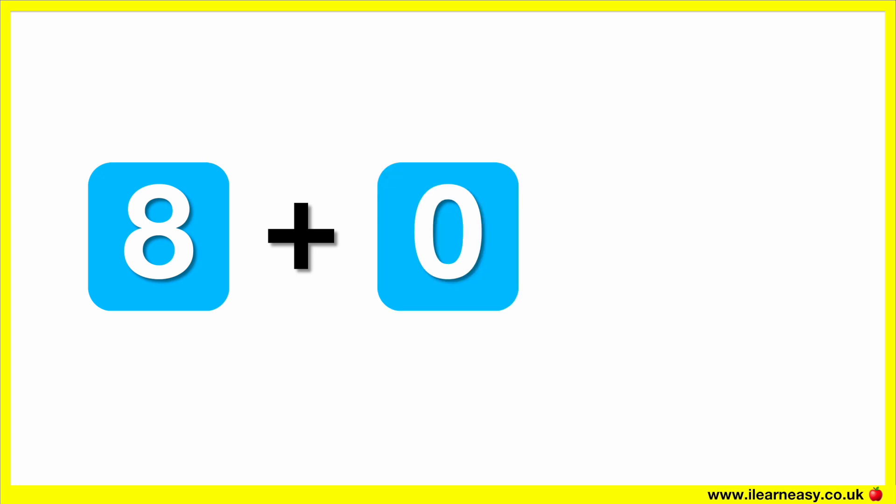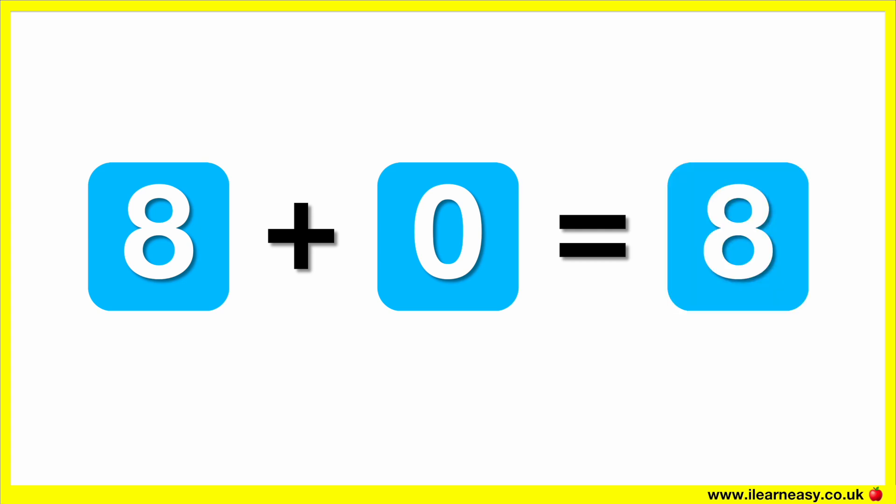What is eight plus zero? The correct answer is eight. Eight plus zero equals eight.